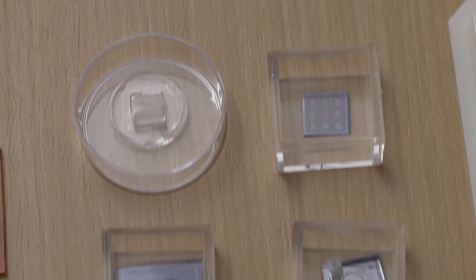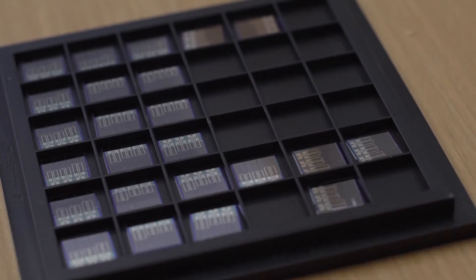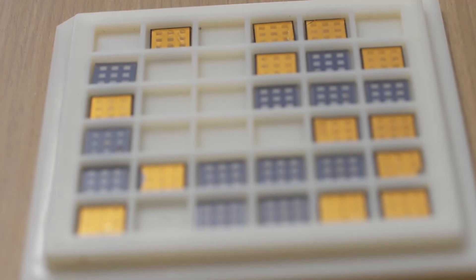On the other hand, we have some research projects working on developing enabling tools for basic research. For example, we have been developing microfluidics devices and systems, and organs-on-chip models to study certain diseases.